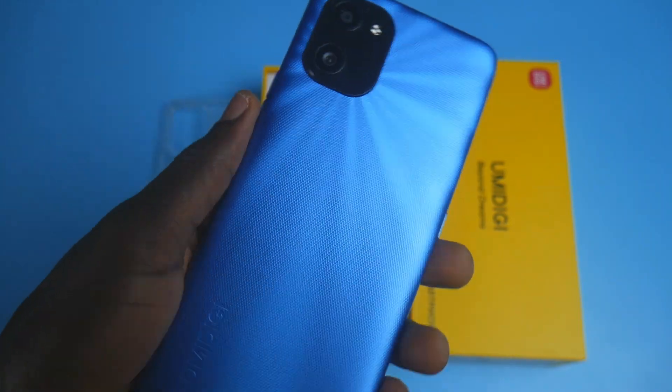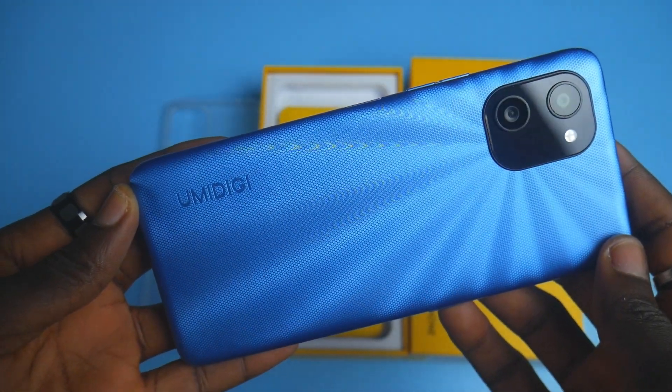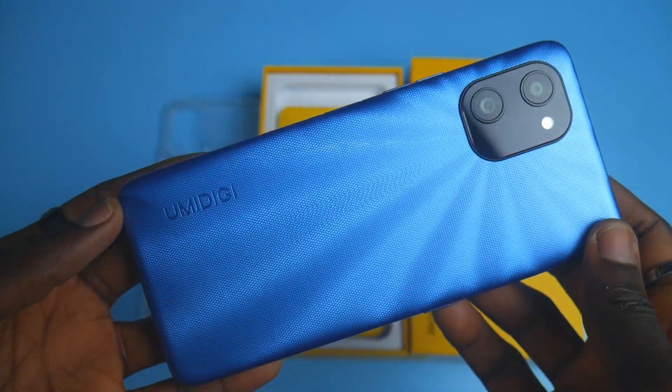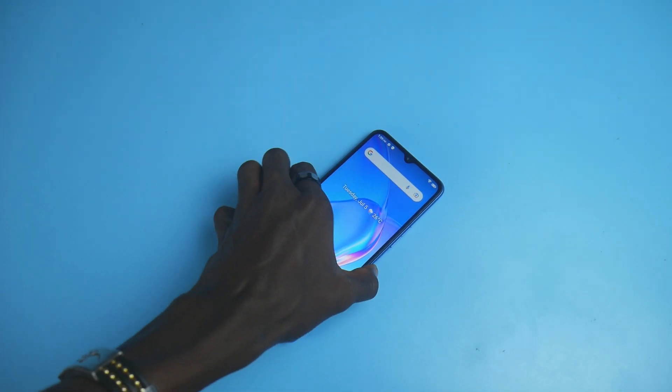When the company reached out to me about this phone, I intentionally chose the blue color. There are other colors like gold and black you can also pick from. The back has a pattern design — it is a plastic back cover and it is heavy, because of the big battery capacity that is made to last you for many days.